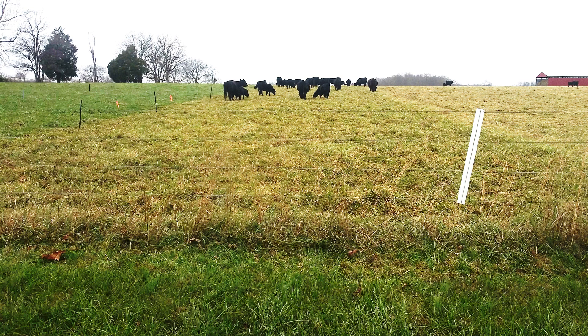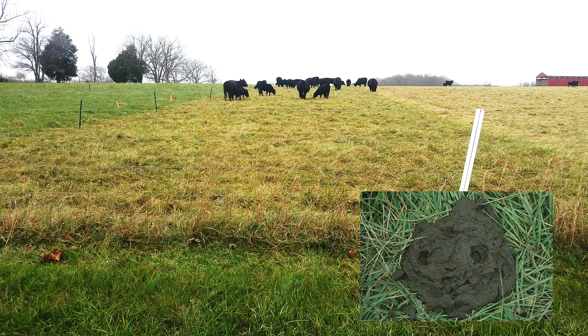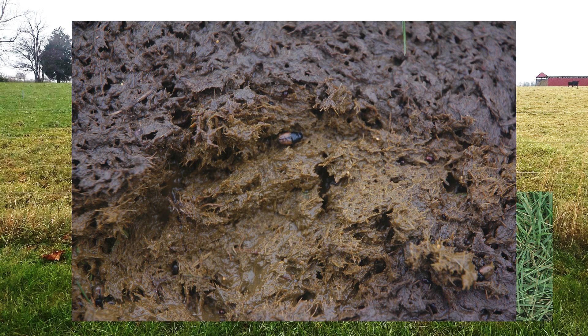Probably the most efficient manure distribution system we have is strip grazing stockpiled tall fescue. Animals get a little allotment — maybe enough for two to three days — and when you give them a small strip like that, the distribution of manure is so much more uniform across that pasture area. I enjoy looking at manure because I value it as a nutrient source in pastures. In a healthy grassland ecosystem you'll see dung beetles, and I'd encourage you to take a stick and peel back the skin of a one or two-day-old cow patty and see if you've got them — they do an important service, tunneling dung down into the ground.